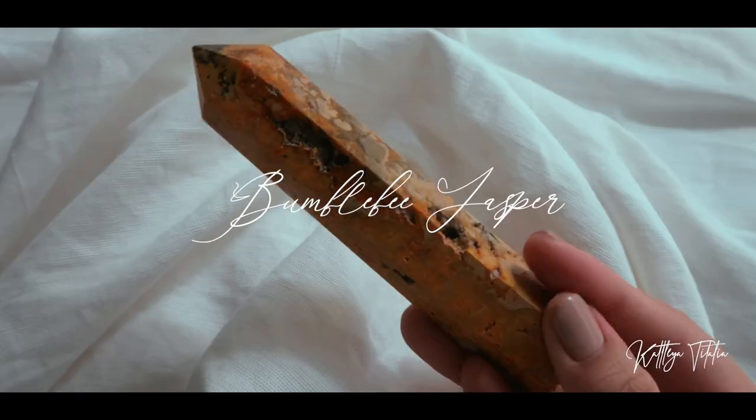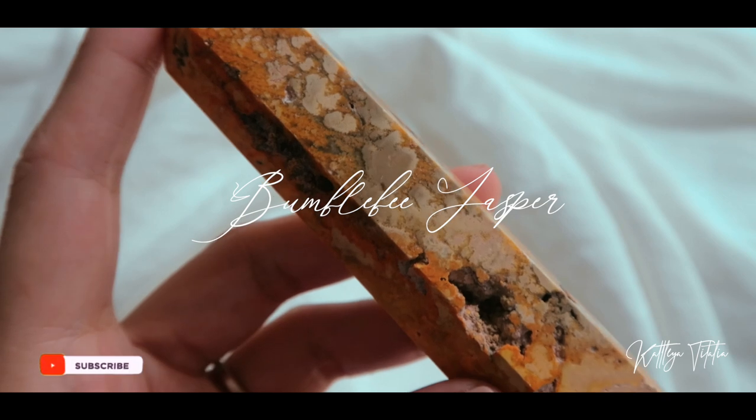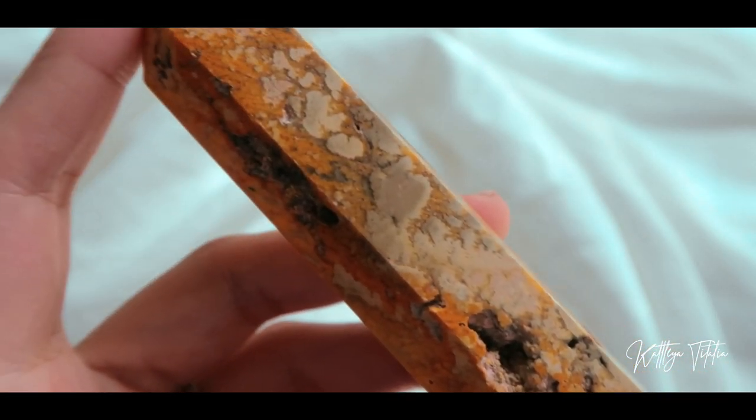The next store that I want to talk about — I might mispronounce the name, so I might just place it down here. From them I got two crystals, one being a bumblebee jasper tower. This is what it looks like. I love how it has natural pockets in it.